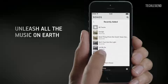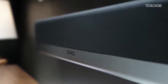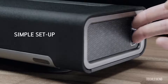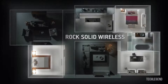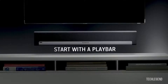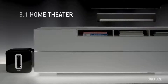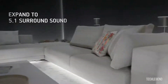It even works with your TV remote. And when you're done watching, you can unleash all the music on earth. Control your entire listening experience using one powerful app. Mount Playbar on your wall or sit it underneath your TV. It's simple to set up, and with rock-solid wireless performance, you can stream music without any dropouts. Start with a Playbar, then expand to other rooms over time. Add a sub and a boost for 3.1 home theater.